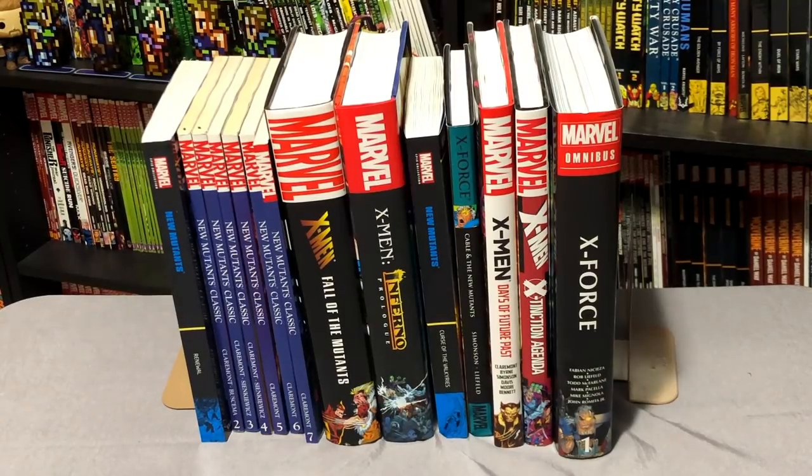Welcome back, Minties. This is Omar from Near Mint Condition, and today I'm going to do a comprehensive reading order of the New Mutants. Please stay tuned.